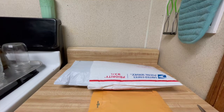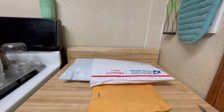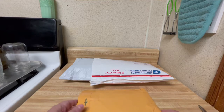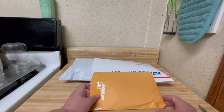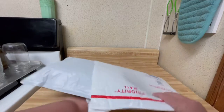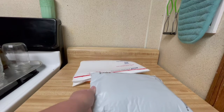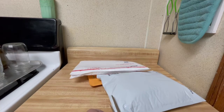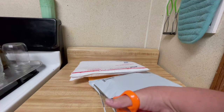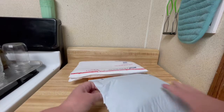Hey everybody, this is Tasha with Prep For It. I checked my mail and got a few packages in today. This one is for naming Ginger Ninja's rooster Gomer, because this is what I won from her for coming up with one of the names — Gomer — that she chose in her prize.